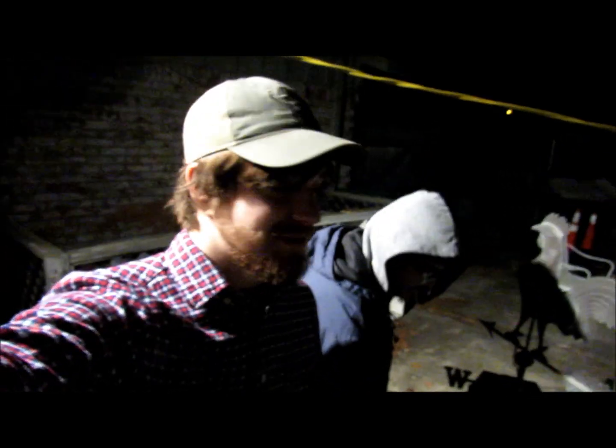Thank you guys so much for watching. We're gonna enjoy some more of our lovely blackened catfish. Today didn't go quite as planned — actually the whole thing was just kind of a mess — but sometimes that's how it goes when you're adventuring in the outdoors. So thank you guys so much for watching, and tune in next time.